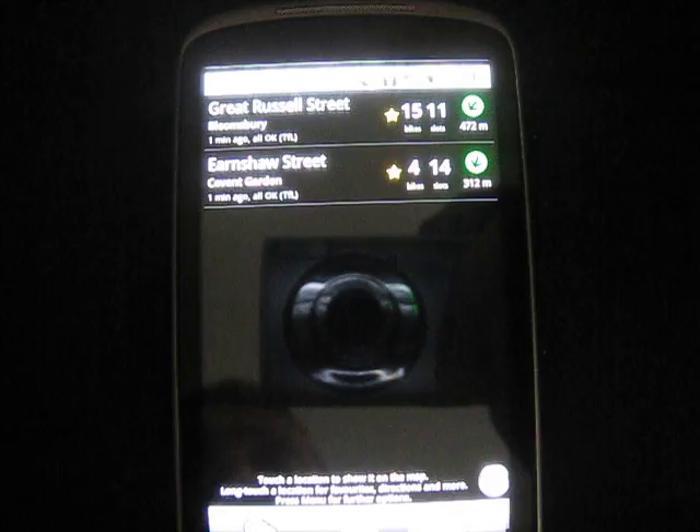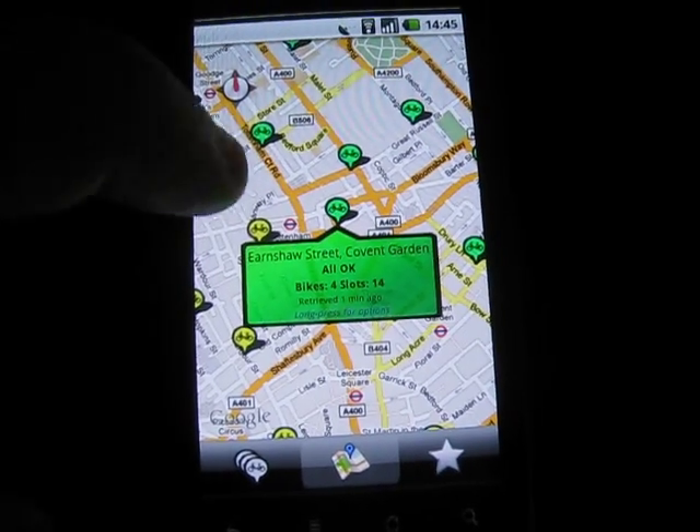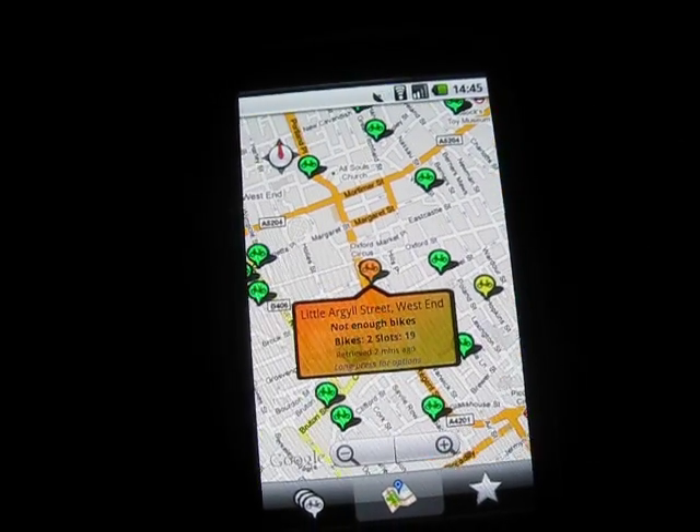Then you can see the favourites view with the stations listed. If you select one of these it will show you it on the map. You have a map here showing all your stations.